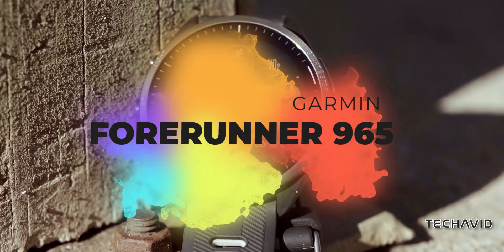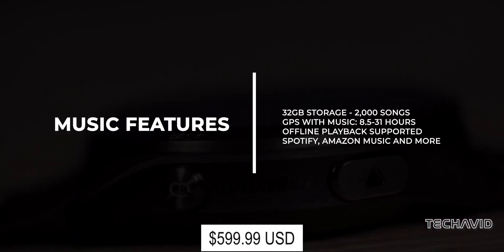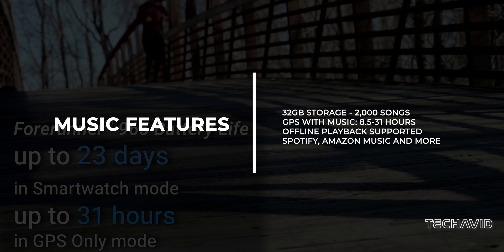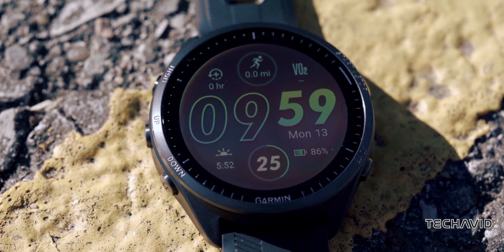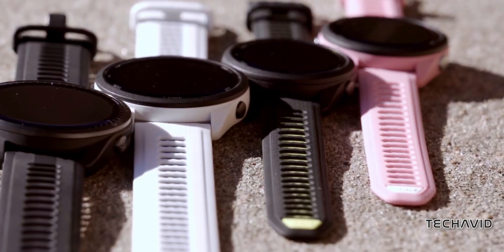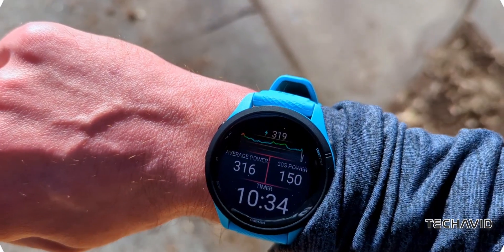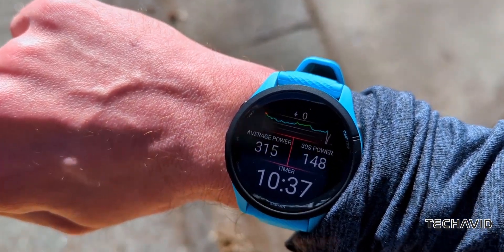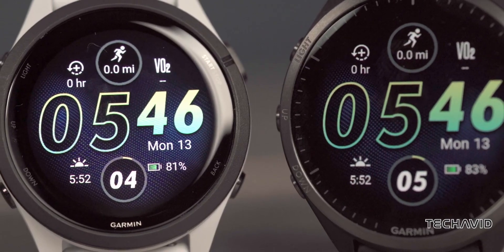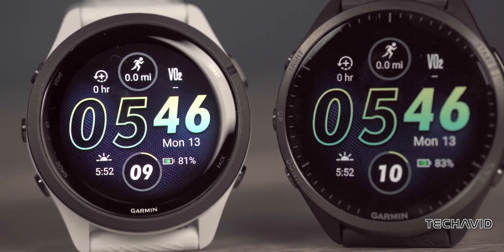Need a powerhouse? Look no further than the Forerunner 965. This flagship Garmin watch boasts space for 2,000 songs, offering support for MP3, Spotify, Deezer, and more. With 32 gigs of storage and a battery life that's nothing to scoff at, it's priced at $1,600. The lack of 4G/LTE could be seen as either a downside or an upside — personally, I find that being unreachable for an hour is actually a positive aspect. Whether you're a serious athlete or simply enjoy having your entire music library on your wrist, the Forerunner 965 delivers.